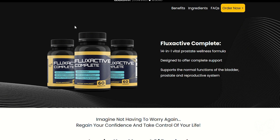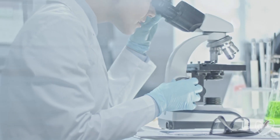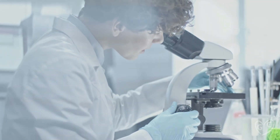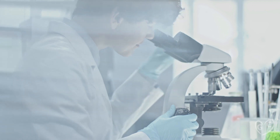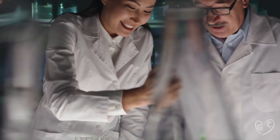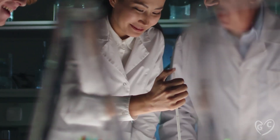Flux Active is a 100% natural supplement, manufactured in the United States in FDA-approved facilities, using state-of-the-art technology and equipment. It is the only product in the world with its powerful blend of ingredients. Its capsules are small and easy to swallow, and they are completely safe. The formula is tested and proven scientifically to reduce and prevent prostate discomfort.